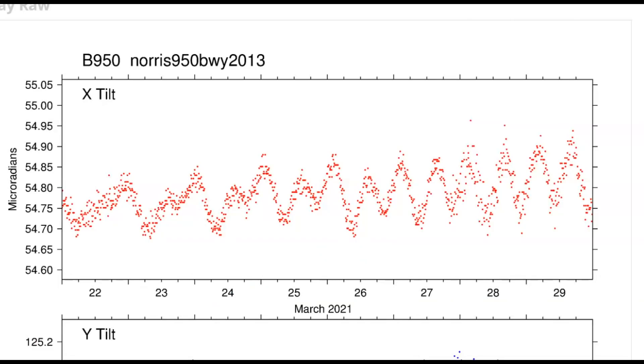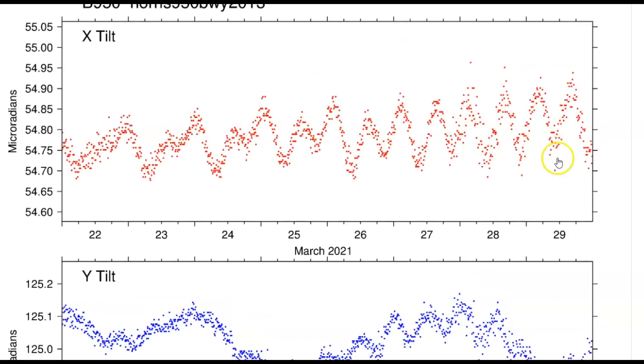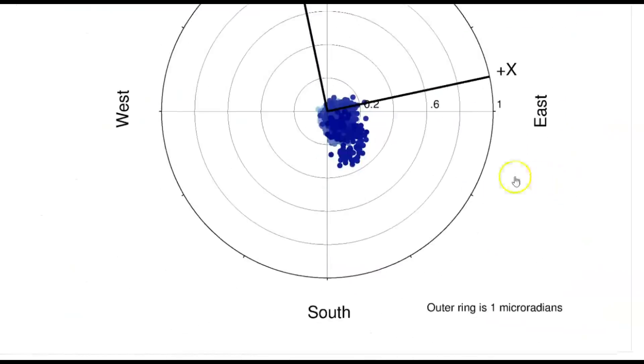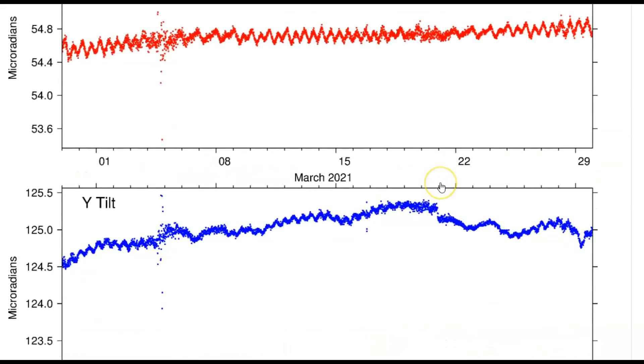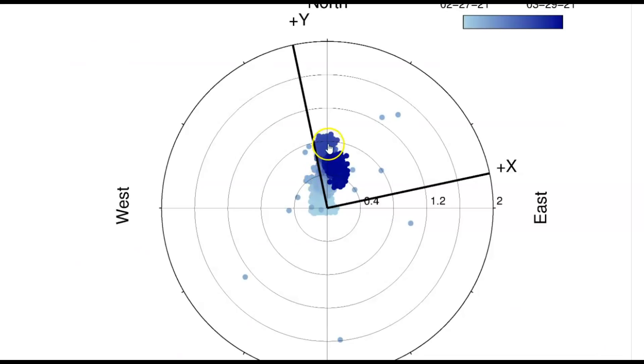Another borehole from the north geyser basin area: borehole 950. Top is north, bottom is east — last seven days and the trend is going southeast. Last 30 days — see how it was originally going north, and now all of a sudden it's changing.